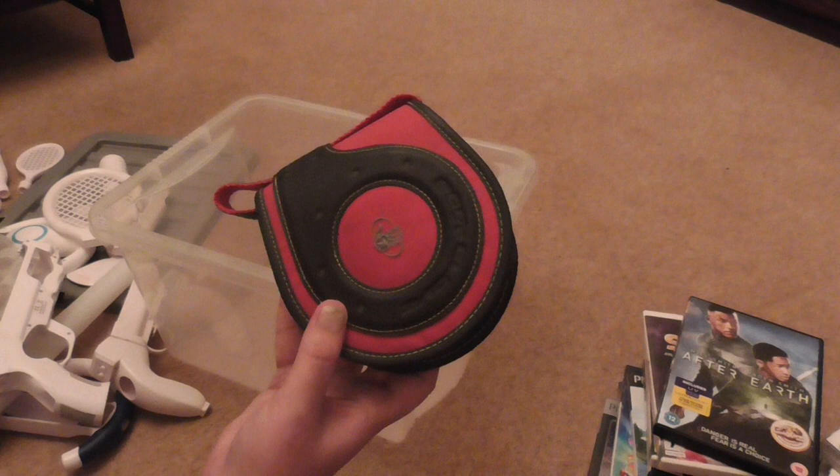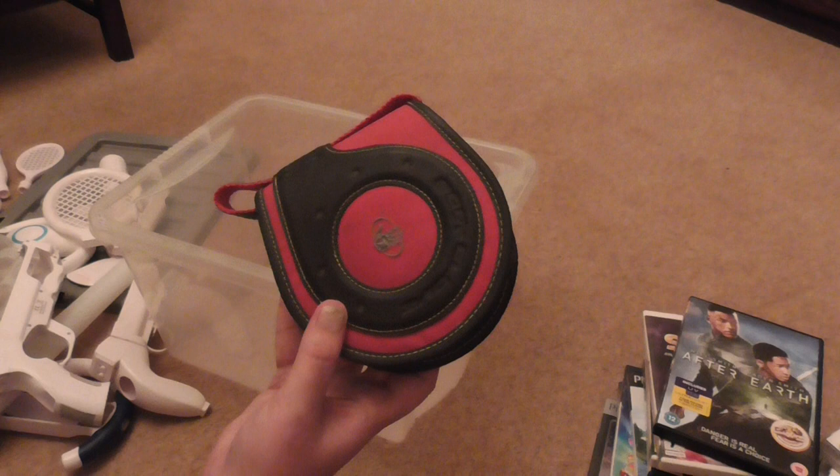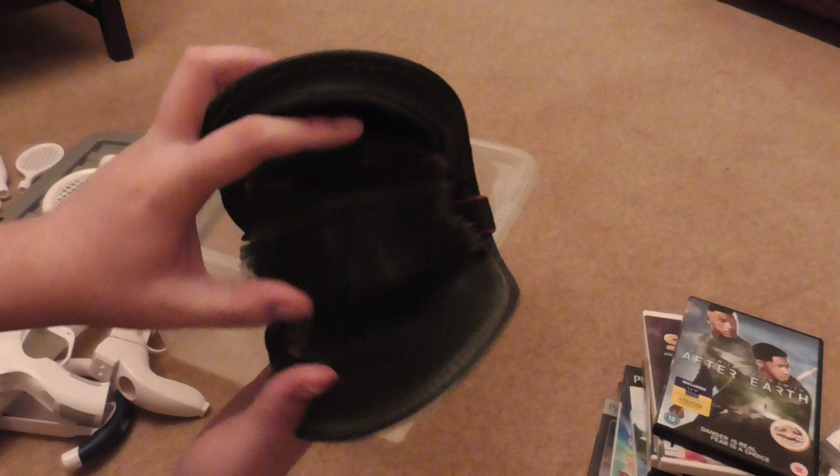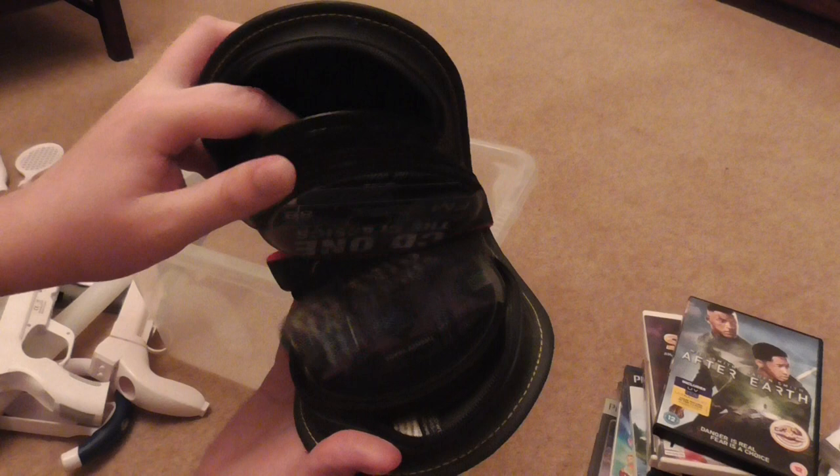As I was leaving the stall I noticed a CD case. I asked how much and they said a couple of pounds. I was a bit cocky and said would you do it for a pound — and they said yes. When I opened it up it was chock-a-block full of CDs. I bought it for a pound and it's completely full of CDs — that is insane.